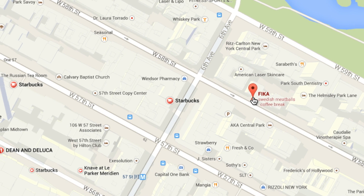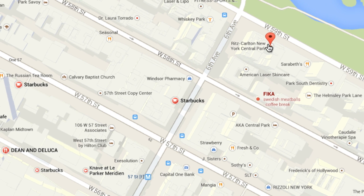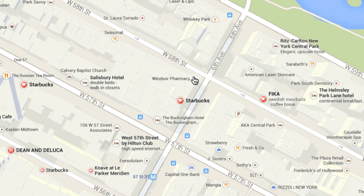Notice that when you click between icons, the map adjusts to display roads and places related to each location.